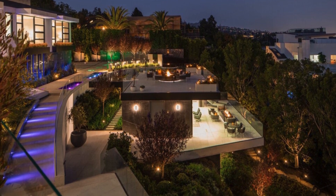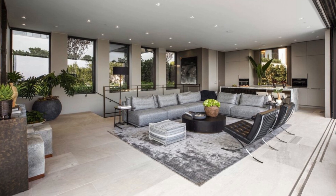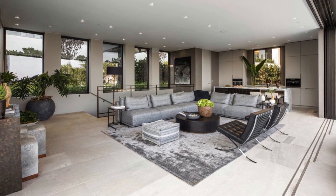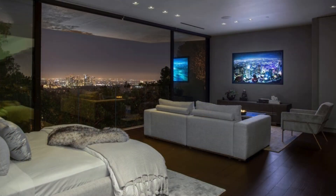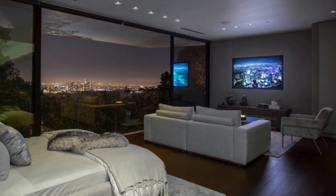The property encompasses a guesthouse accessible via a glass bridge from the entry walkway. Nestled down the slope, the guesthouse offers three levels, including a spacious roof terrace, an open living area, a kitchen, a powder room with zebra-patterned marble, and a bedroom with city views.